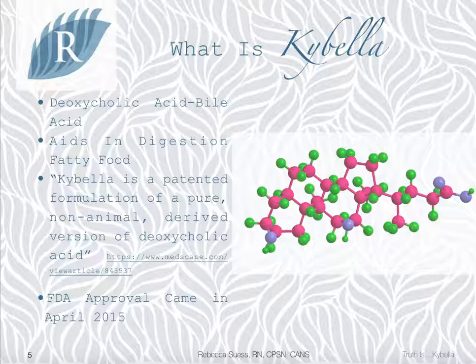Kybella isn't really a new discovery in that it is a derivative of a naturally occurring bile acid that we make during the digestion of fatty foods. Allergan, the same people that make Botox, have patented a non-animal-derived version of that same deoxycholic acid that we already make naturally, and just like that, we have Kybella. In April of 2015, the FDA approved the use of this formulated deoxycholic acid to address the small packet of fat that is under the chin, also called submental fat.